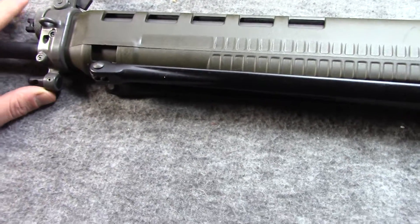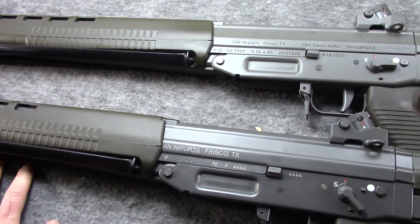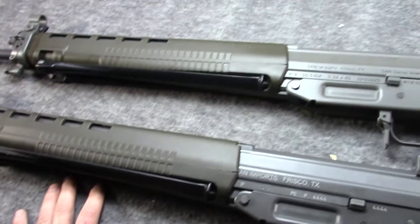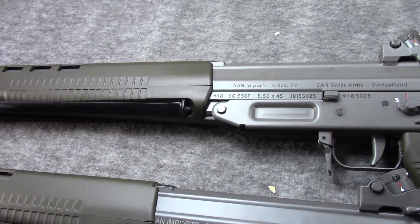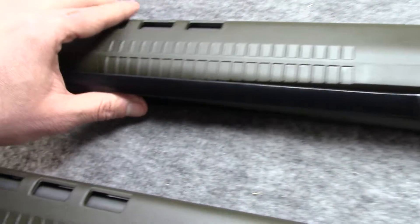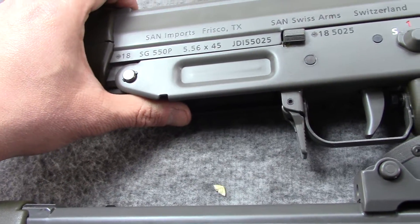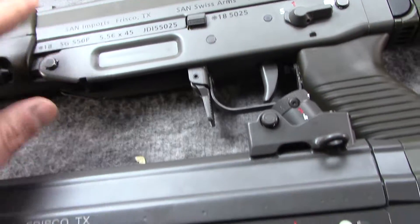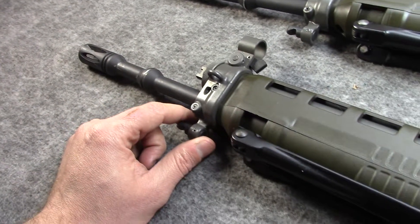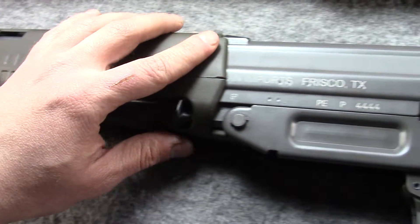Feature-wise they're identical, with probably the biggest difference being the buttstocks. So what do you think — keep the new production, one of only 50 brought in, JDI SAN 550? Or keep the used, although nice shape except for some scratches, older production SIG PE90 type without markings?